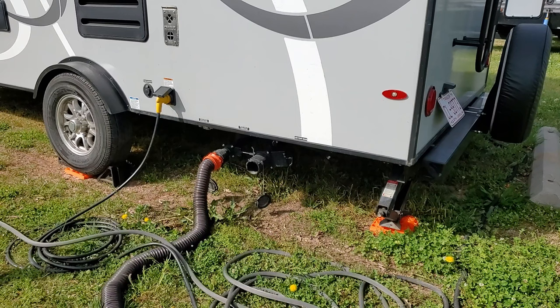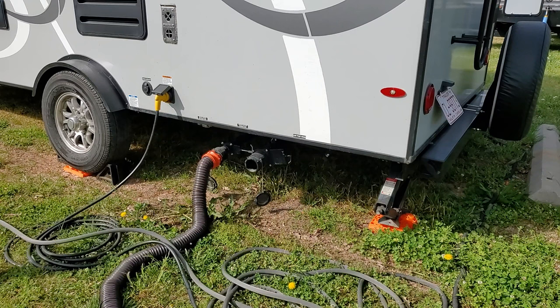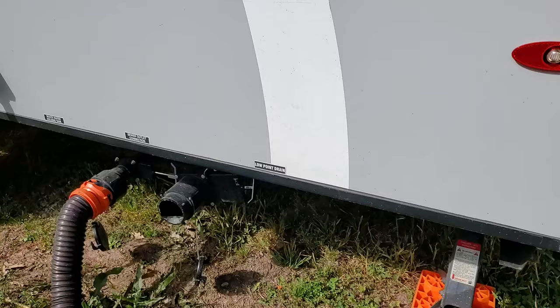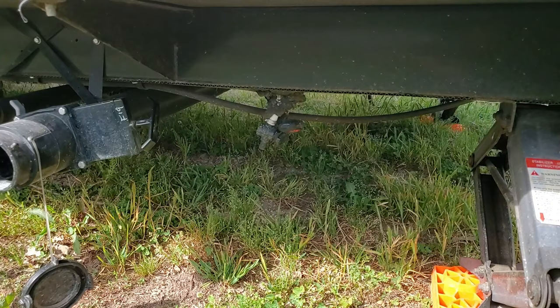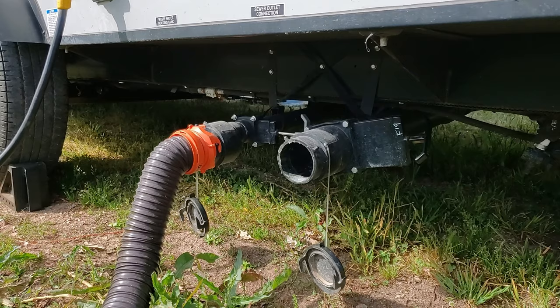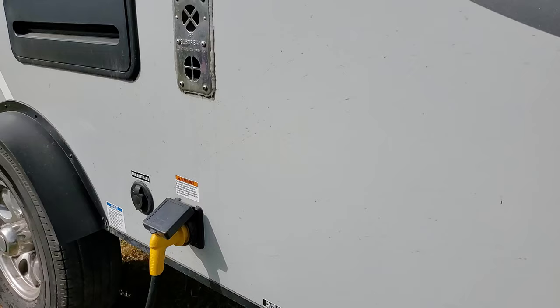Our 192 has two drain pipes, which is unusual — most have one with black and gray combined and you choose which one to open. We have two separately, which is super weird. That's how you drain your tanks; if you're winterizing you can get all the extra water out through here. Right now our black tank is closed and gray is open.